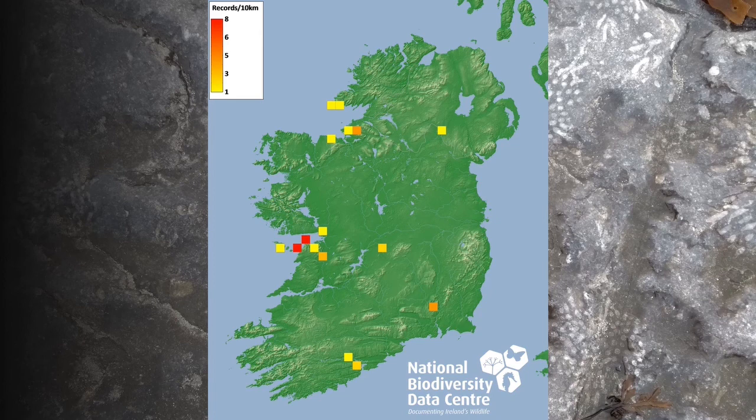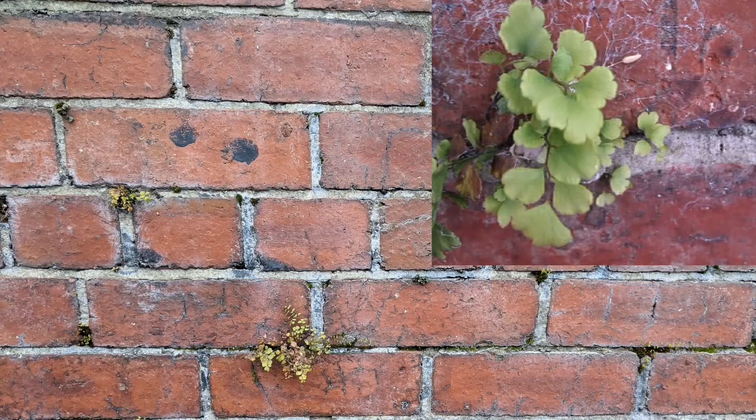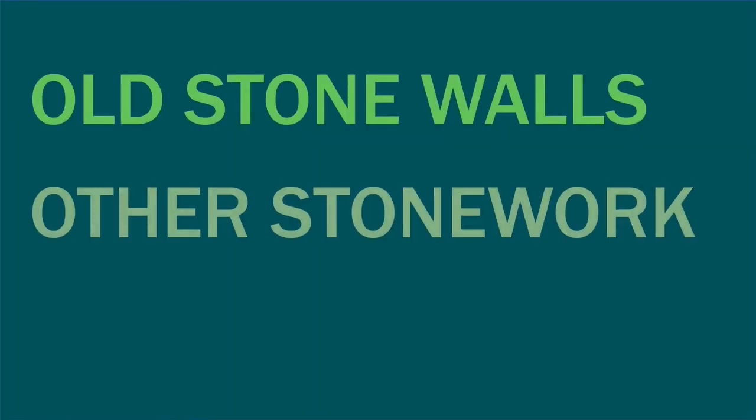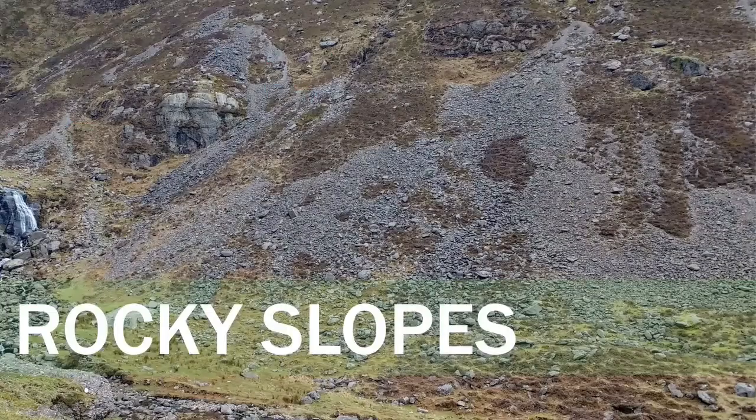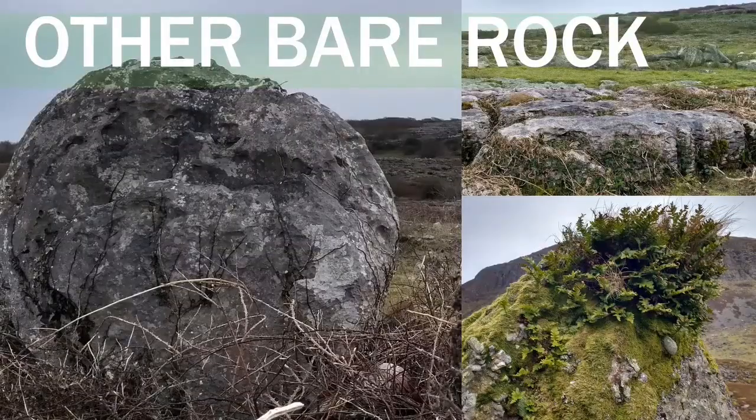In Ireland, the maidenhair fern is native in places such as here and here, but probably not here. In Cork, it's been found growing in lime mortar on old brick and stone walls, and it probably escaped from plants kept in people's houses. Old stone walls and other stonework provide a similar habitat to that found on cliffs, rocky slopes and other bare rock.